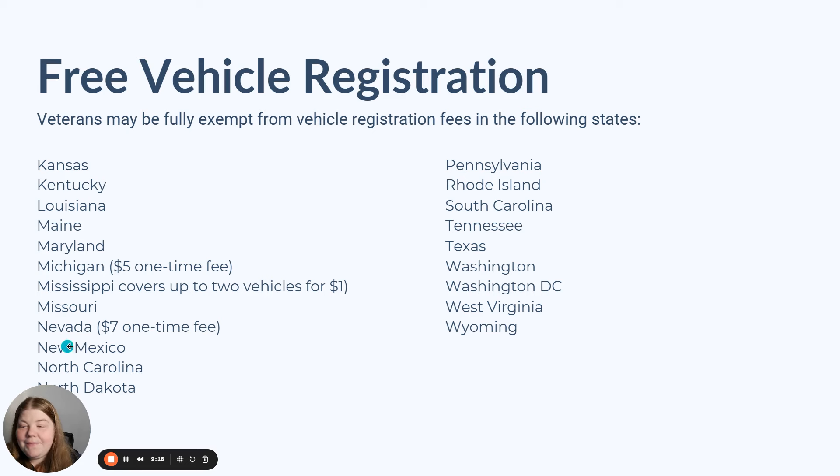In Nevada, you're going to see a $7 one-time fee, but then subsequent years should be covered as well. Now, those are the rates for the current year — it is currently end of 2024 — so I just want to let you know that those numbers may be updated over time.